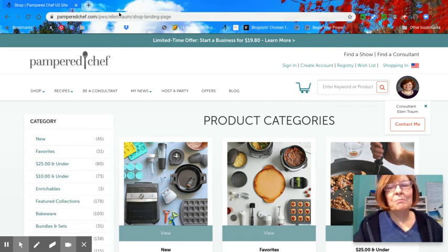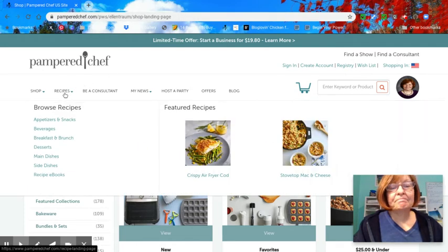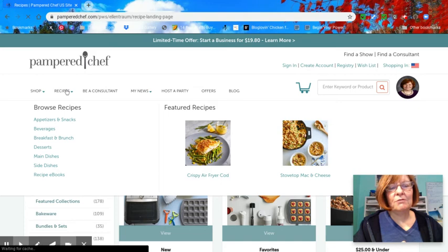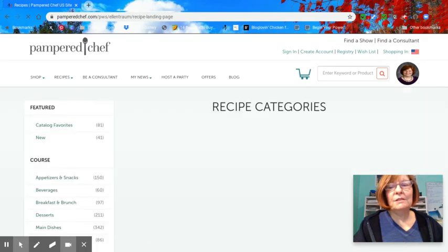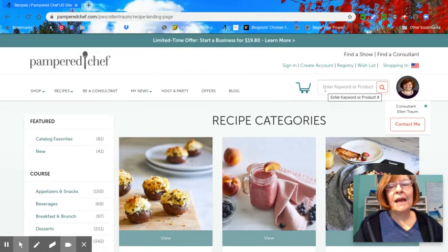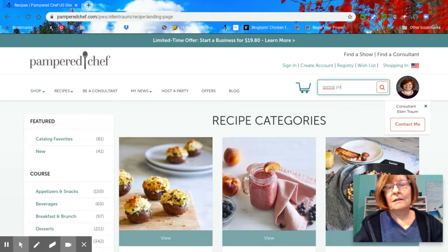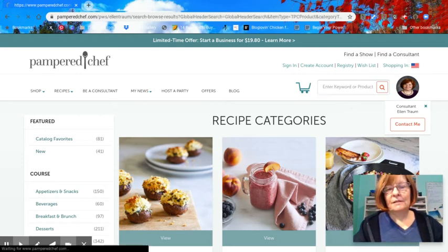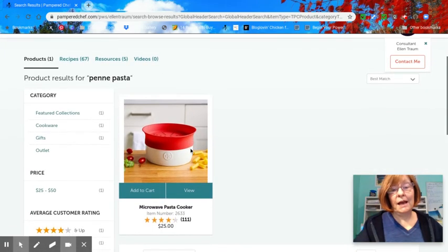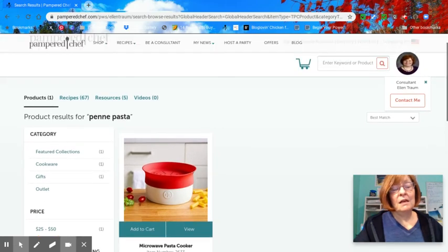I'm here on pamperedchef.com and in order to get to my website it would be www.pamperedchef.biz forward slash Ellen Trum. You can find recipes for items that you have in your pantry or for your products, or maybe they're in your refrigerator or your freezer. All you have to do is click on recipes. If I typed in the search bar 'penne pasta,' it's going to come up with products first, but then I just go over to recipes and it gives me 67 recipes.